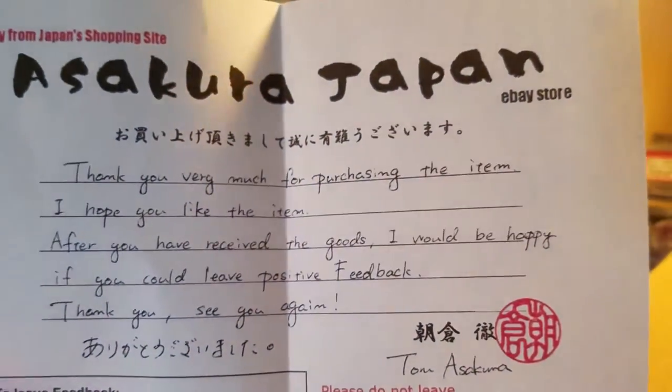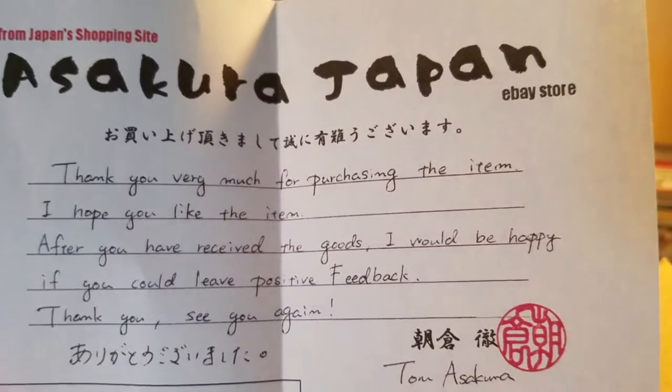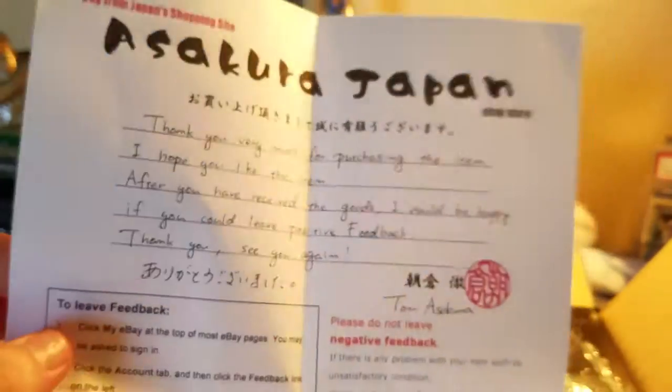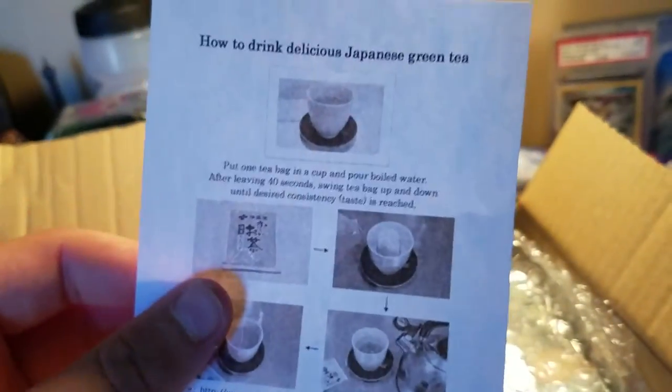He sent me an extra — some green tea. Then he sent me a note: 'Thank you very much for purchasing the item. I hope you like the item. After you've received the goods, I would be happy if you could leave positive feedback. Thank you, see you again.' It came from Toru Asukura — sorry if I can't pronounce that. He also gave me some extra information on how to make the green tea.